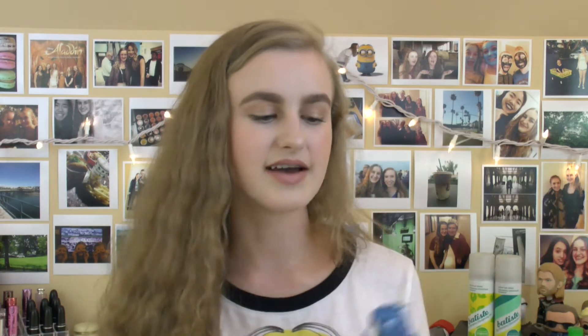Next up, I have three packs of these Kirkland Daily Facial Towelettes — these are all the 30-pack, so I've had them for a while. I love these for taking off swatches and for taking off my face makeup. They're just the bomb, and they're so inexpensive. I don't use them on my eyes because they irritate my eyes, but for face situations they're really, really great. I'm definitely going to repurchase those.